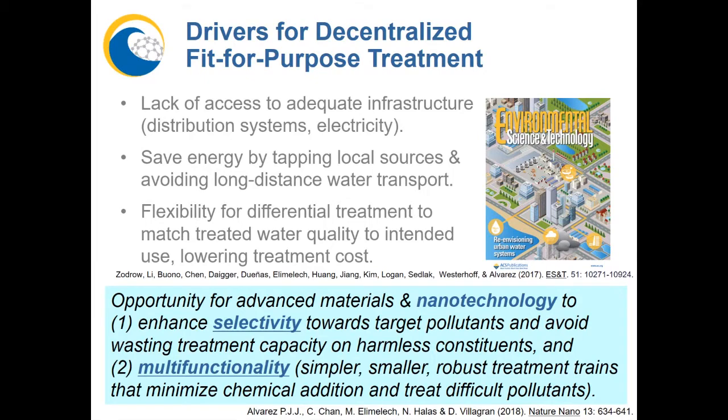This leads to smaller and more robust treatment systems, while minimizing chemical addition and waste streams. It also allows us to crack some hard nuts such as perfluorinated compounds and endocrine disruptors that are too difficult for current technologies to handle.